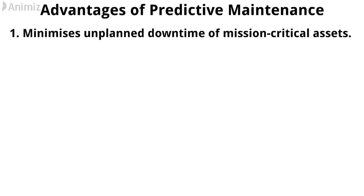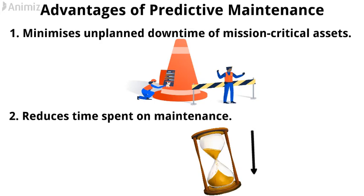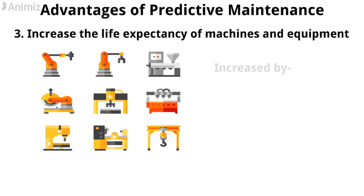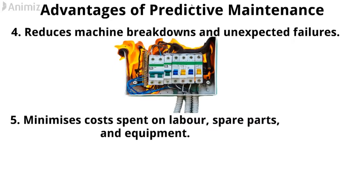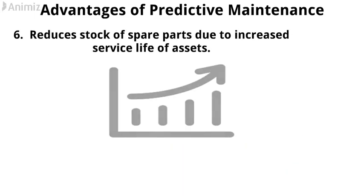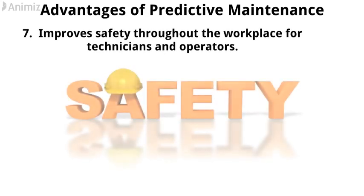The advantages of predictive maintenance are: 1. Minimizes unplanned downtime of mission-critical assets. 2. Reduces time spent on maintenance. 3. Increases the life expectancy of machines and equipment, in some cases by 20–40%. 4. Reduces machine breakdowns and unexpected failures. 5. Minimizes costs spent on labor, spare parts, and equipment. 6. Reduces stock of spare parts due to increased service life of assets. 7. Improves safety throughout the workplace for technicians and operators.